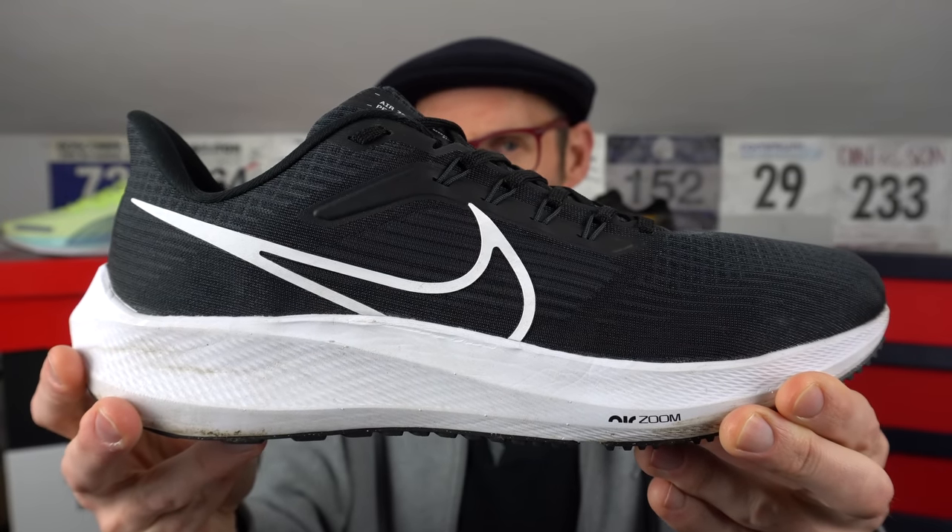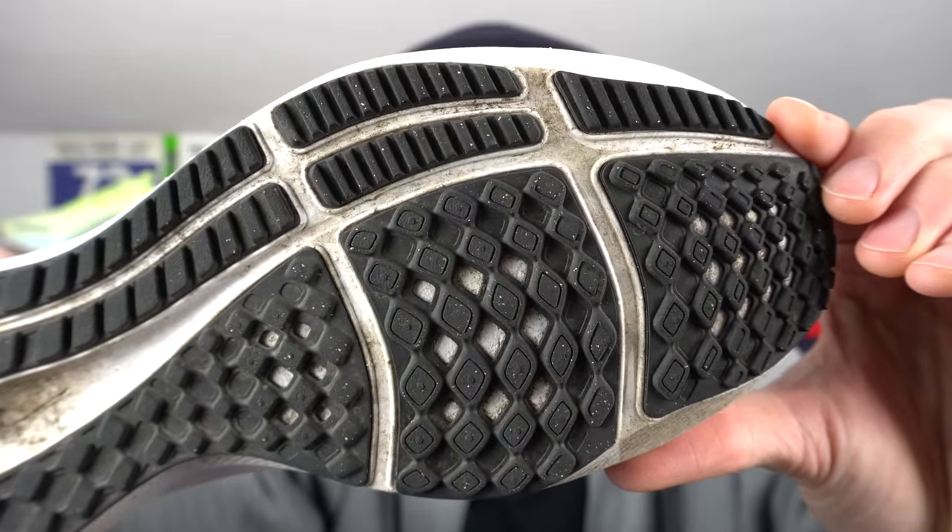Sometimes Nike really hits the spot with their Pegasus model and in 2022 they did just that with the Pegasus 39. An upper profile closer to the better models of a few years back. The outsole — a triumph of rubber lugs and traction. They still know how to knock out a good outsole. I even used it on some lighter trails and it came through serviceably well. I like that you still get a nice smooth feel on road; the lugs aren't so large that it just feels odd underfoot, which you do get with some models.